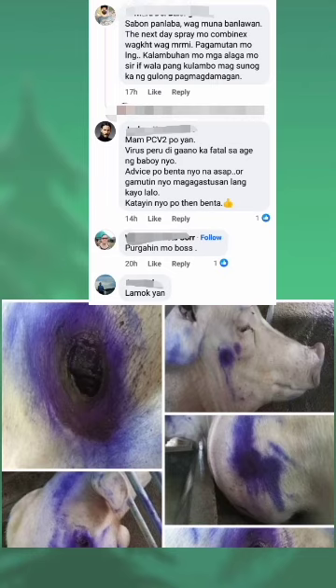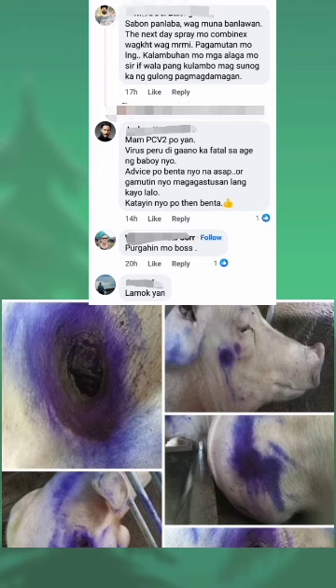Mam, PCV2 po yan — virus pero di gaano ka fatal sa age ng baboy niyo. Magagastusan lang kayo lalo. Katayin niyo po din benta. Purgahin mo. Lamok yan. Dexamethasone po inject niyo — 2 ml Ivermectin plus 5 ml Amoxicillin. Ang Amoxicillin, tatlong consecutive days.